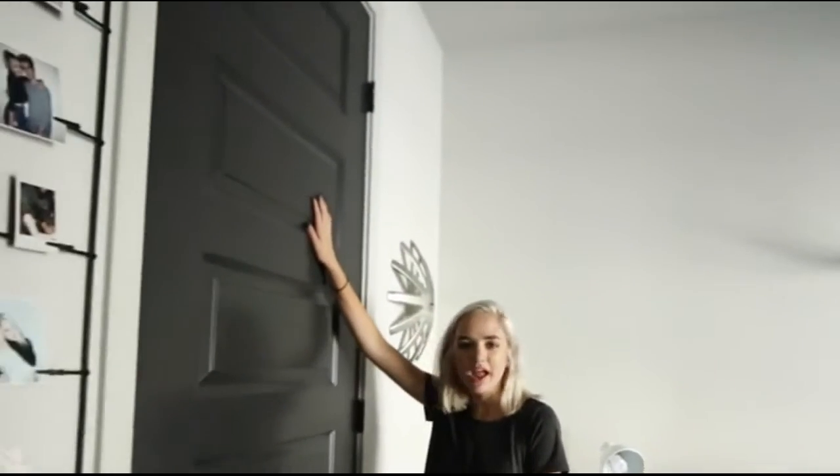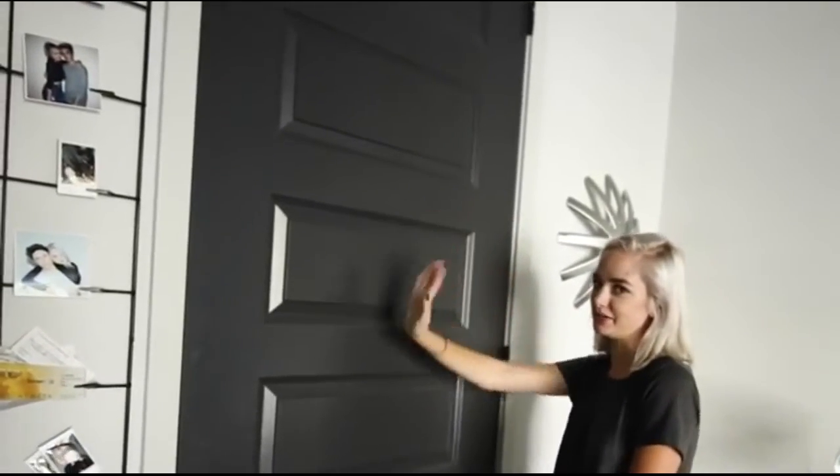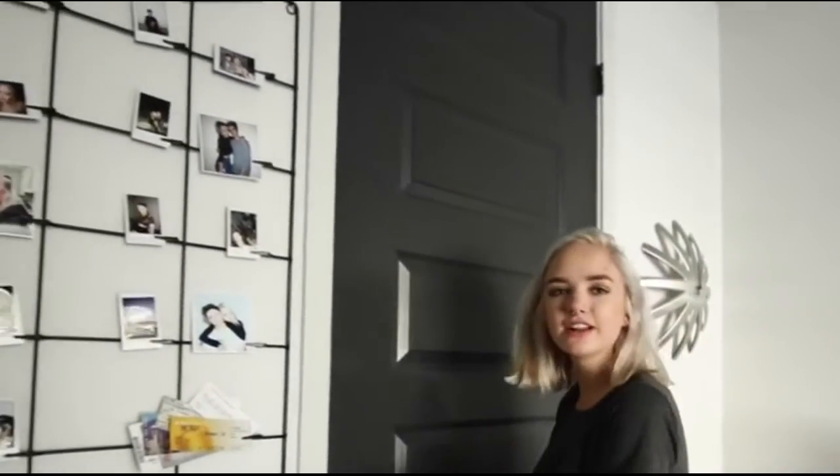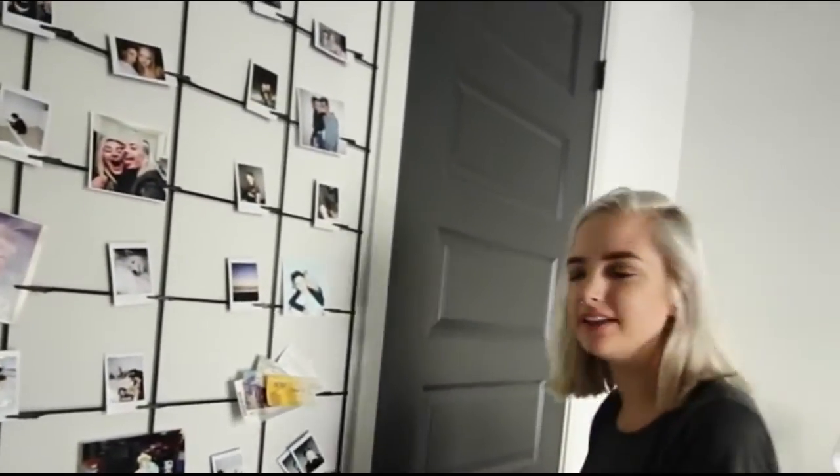Here is my closet — I'm not going to open it because you don't want to see in there, it's really messy. Maybe we'll save it for a different video. But that's my closet, really great walk-in, love it.